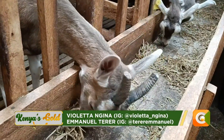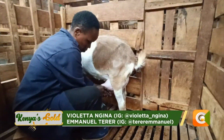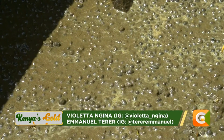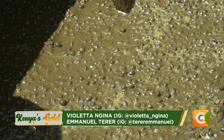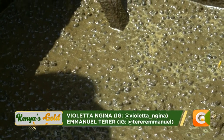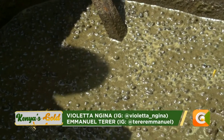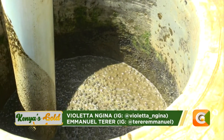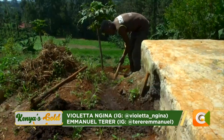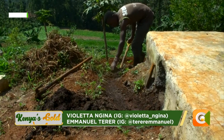What we basically do, we do dairy goats, and from the dairy goats we do not only look at the goats themselves — we look at other products from the goats. Mainly we look at the waste from the goats, that is the goat droppings. One of the things we do with the goat droppings is we generate biogas, and then from the droppings we are also able to get the bioslurry, which we use in the farm.